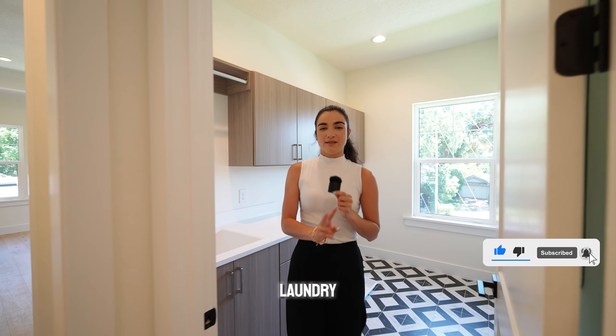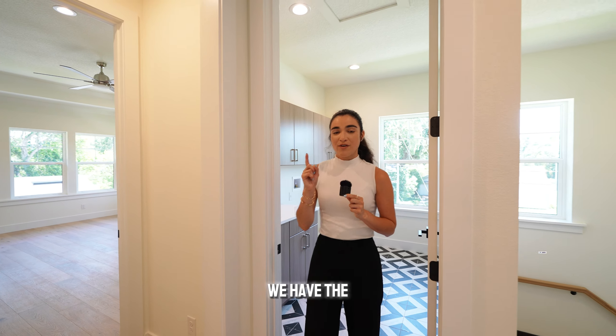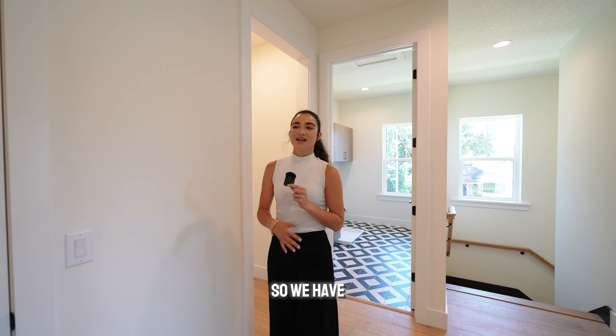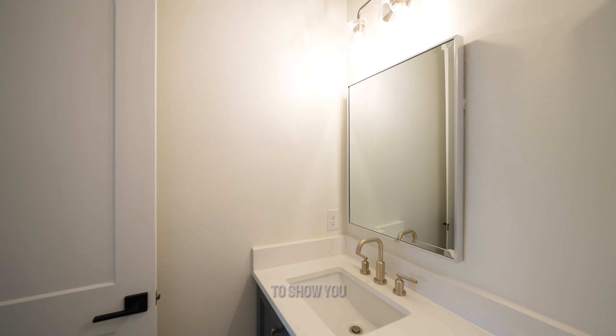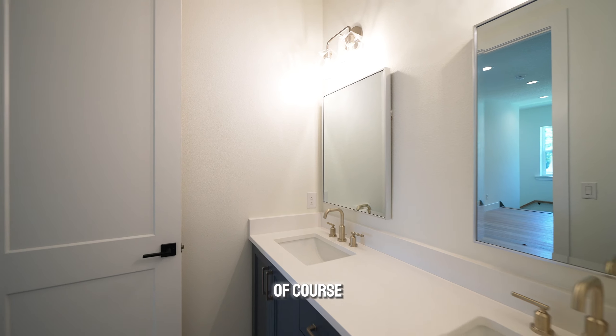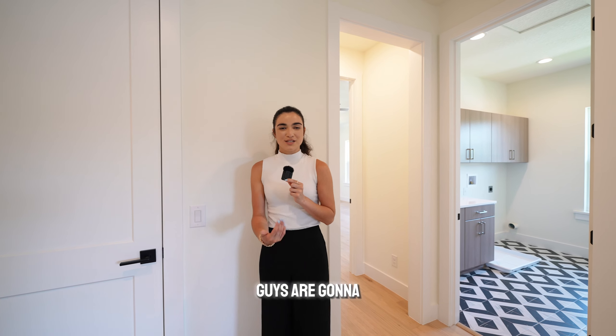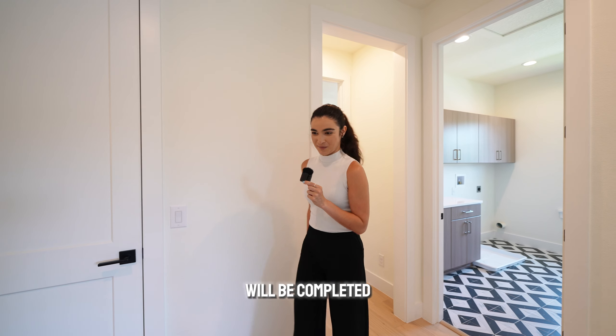Now that we're done with the laundry and the two guest bedrooms, we have the bathroom. I'm sorry — it's not finished, so we have just a few features to see. We just have to show you the tile and of course the dual vanity sink. We can't show you the shower side because it's not done yet. But when you move in, don't worry — it will be completed.